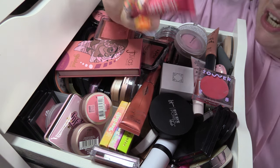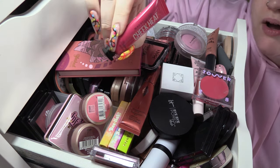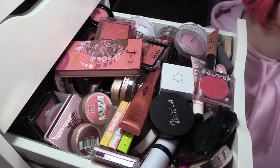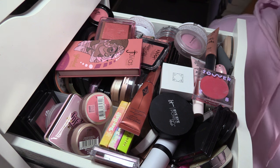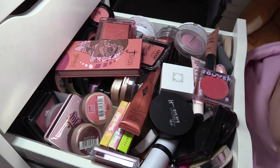Maybelline Cheeky in Fuchsia Spark — I think I'm going to keep this shade, it's nice to have a budget blush option. But I'm going to pass on the Nude shade because I don't really use it at all.